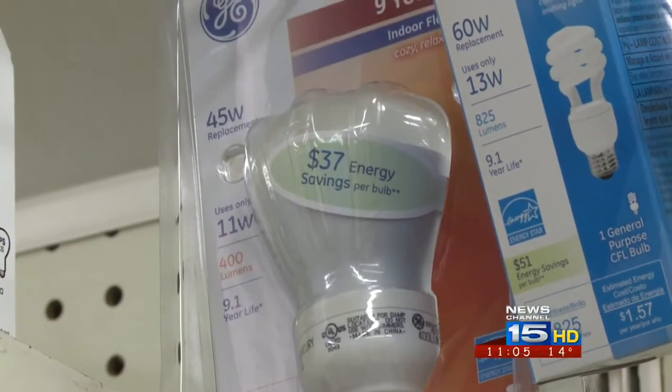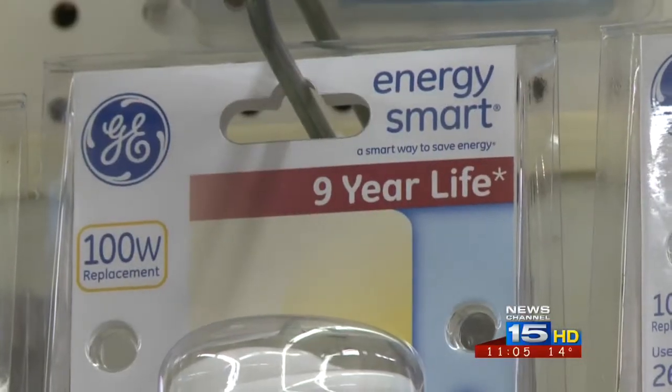He says there's another perk to these bulbs: longevity. So even though it may cost $10 today instead of a buck for a regular light bulb, it's going to last for a long time. Umber says stores can still sell the incandescent lights, but manufacturers can no longer produce them after today. Lamar Holliday, News Channel 15.